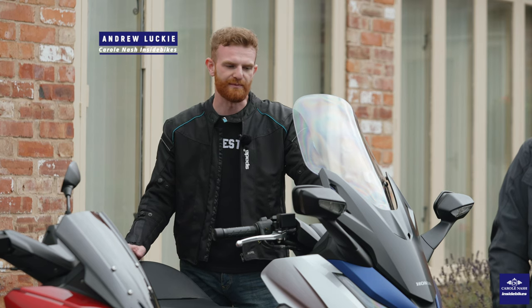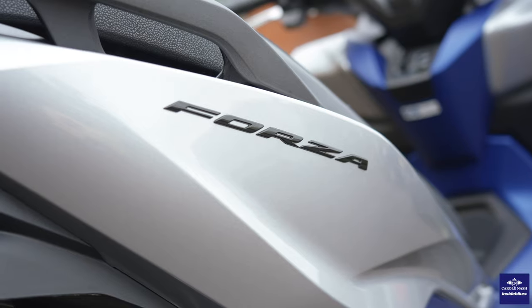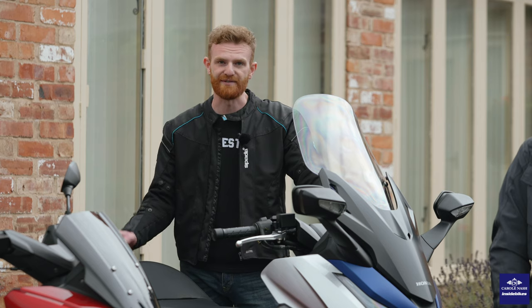This is the Honda Forza 125. It's one of the most premium 125cc scooters on the market today at £4,950. It's Honda's top of the range scooter and it's packed with tech.